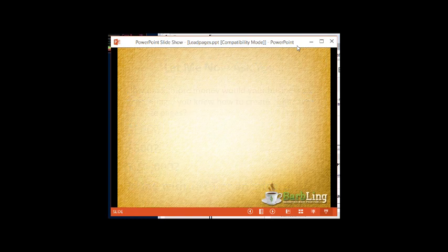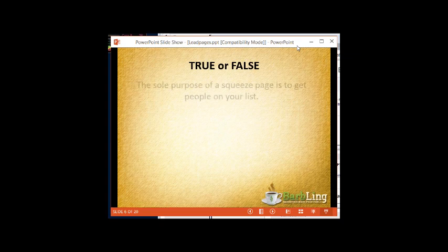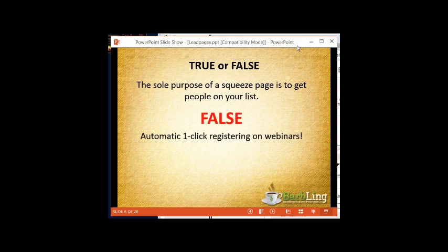True or false: the sole purpose of a squeeze page is to get people onto your list. I used to think that — until I saw myleadpages.net. The answer is false, because with a really good squeeze page, behind the scenes you can get automatic one-click registration on webinars, you can send your subscribers to surveys, and you can encourage them to visit your Facebook group — all behind the scenes.